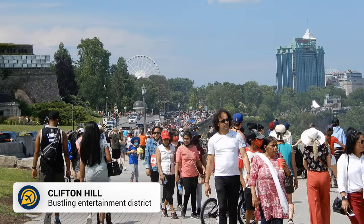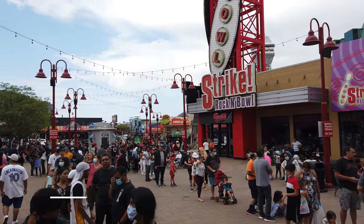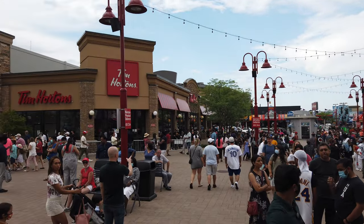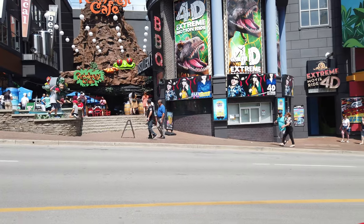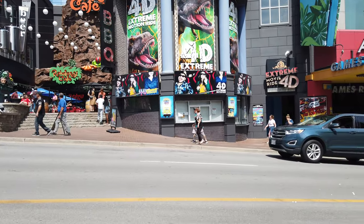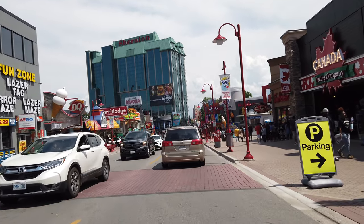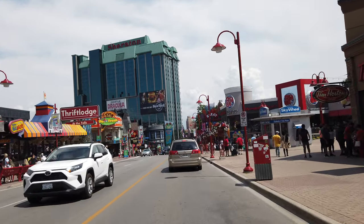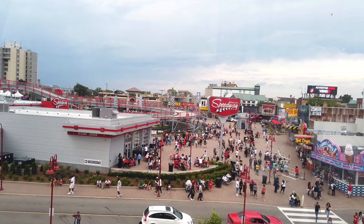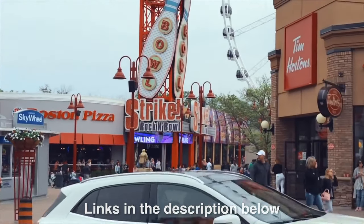After a busy day seeing the sights, the fun doesn't have to stop at night. Clifton Hill is located on the Canadian side of the falls and has everything you could want — bars, restaurants, casinos, arcades, mini golf, a ferris wheel, Ripley's Believe It or Not Museum, a haunted house, and a wax museum. You can get the Clifton Hill Fun Pass to save money on some of the popular attractions in the area; we will leave the link in the description below.